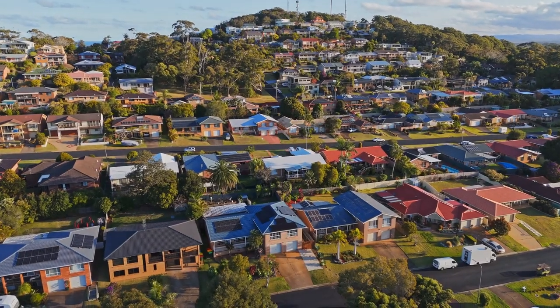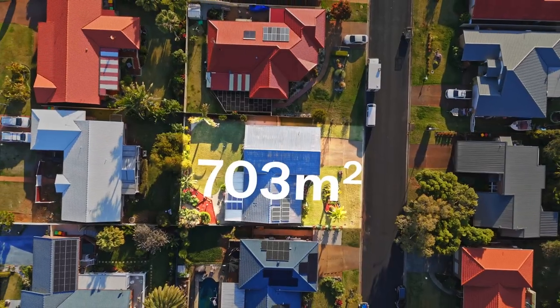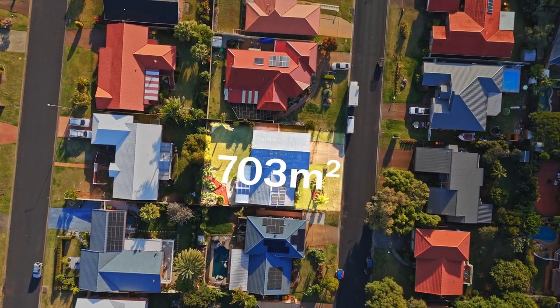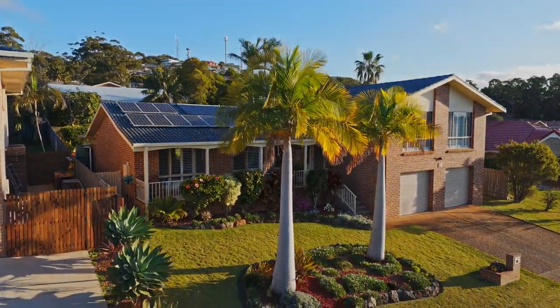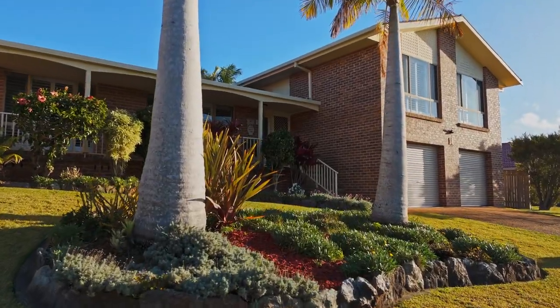Nestled in the highly sought after Transit Hill neighbourhood, this beautifully maintained family home sits on a stunningly landscaped 703m2 block. Positioned on the high side of the street, the home offers peaceful views and a coastal breeze. Ayla Bailey from Percival Property proudly presents 18 Orchid Avenue, Port Macquarie.